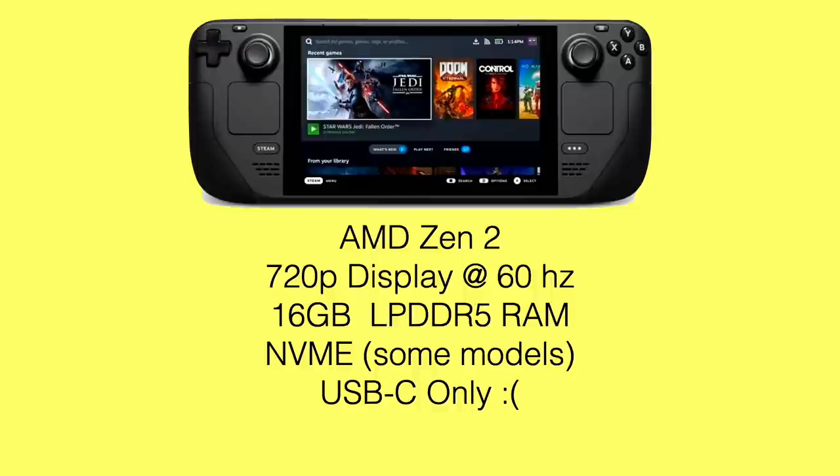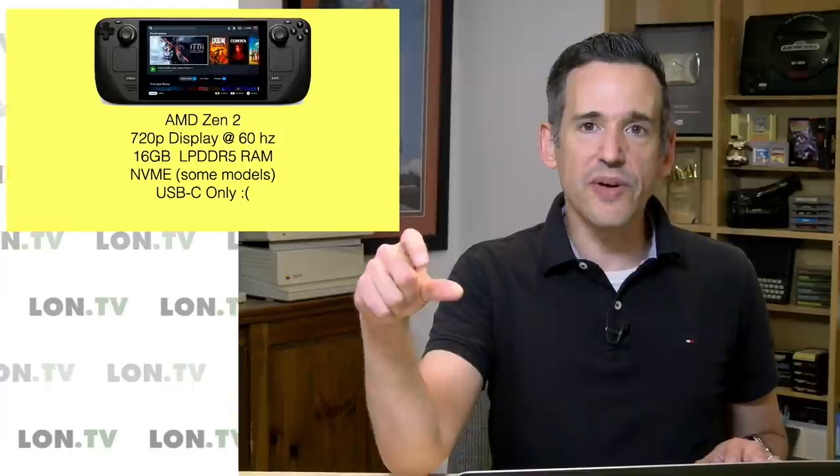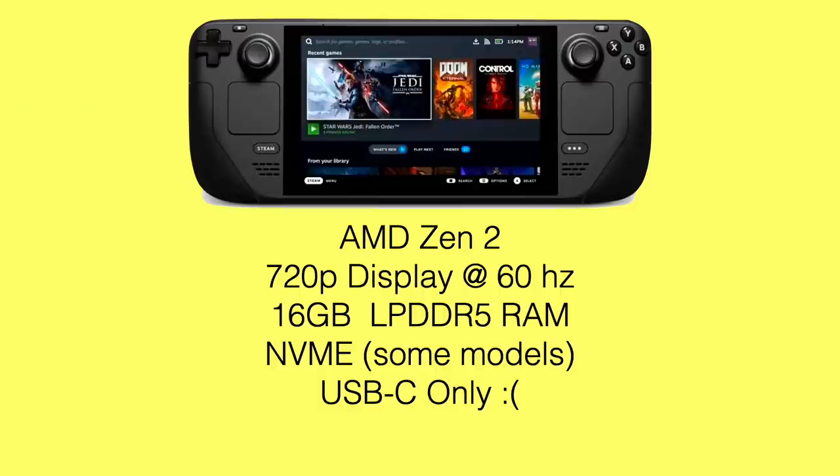Those AMD chips really like fast dual-channel memory, and this will have that. The upper two models in the line have NVMe storage on board, so it should deliver games very quickly. But as far as I can read so far, it's only USB Type-C, not Thunderbolt, and that's going to limit or eliminate your ability to use an external GPU. There's just not enough bandwidth over that USB-C connector. It would be great if they could integrate Thunderbolt in some way — I think it would make it a killer product because you could dock it and make it more powerful when you did.